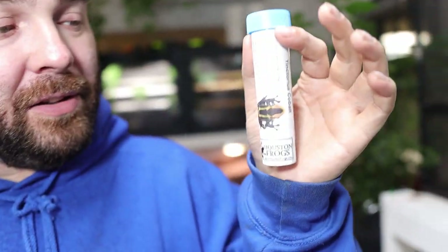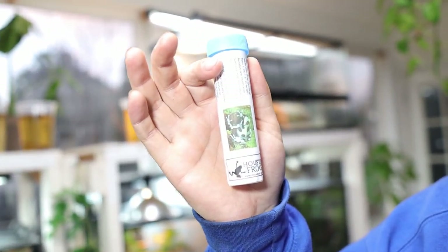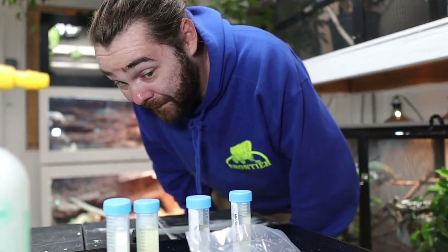I wish Sean would hurry up so he can see his tadpoles — I really want to see the excitement on his face. Oh, speak of the devil! Come on. Sean, which one are you most excited for? I like the Cobalts, but I've been really excited to work with the erratus for a while. It's not the Highland Bronze that I want, but my first Microspots should be just as equally fun.